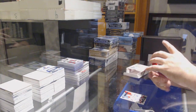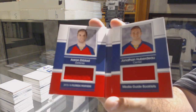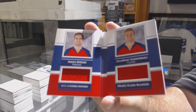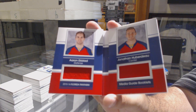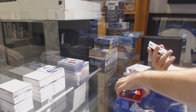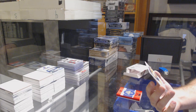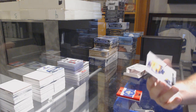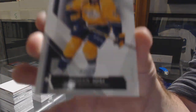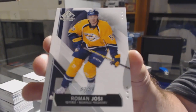We've got a number 65 Dual Jersey Booklet for the Panthers - Huberdeau and Ekblad. Dual jersey - Ekblad, Huberdeau. And we've got a base - number 59 of 59 for the Nashville Predators - Roman Josi. 59 of 59 - Roman Josi. That's kind of cool - get the true jersey numbered parallel.